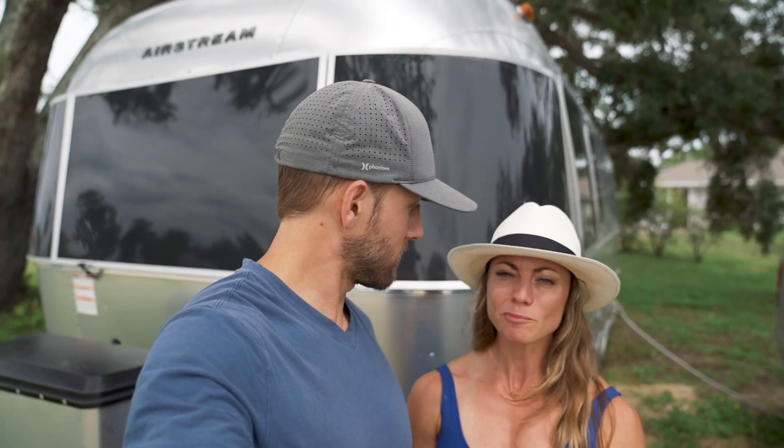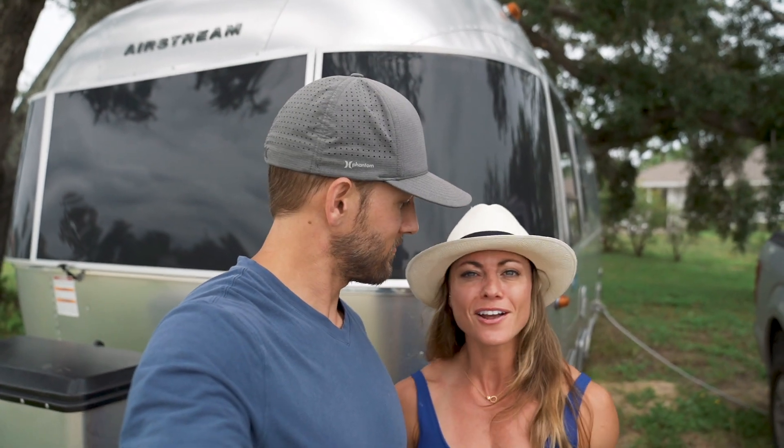The first thing we're gonna do is go to a brewery because it is hot out here and girls thirsty. Let's go get some brews. Check it out.